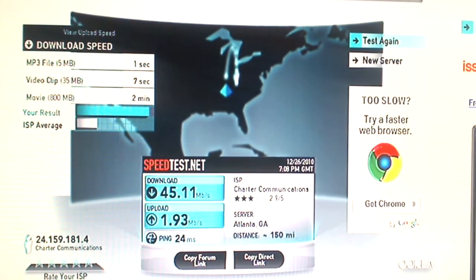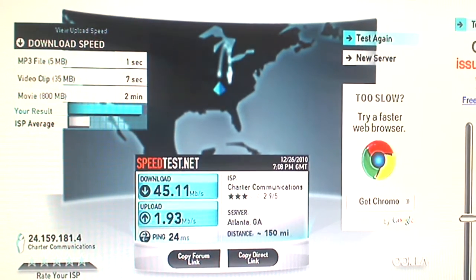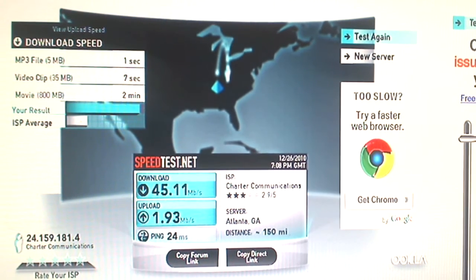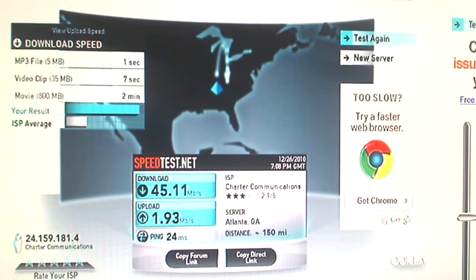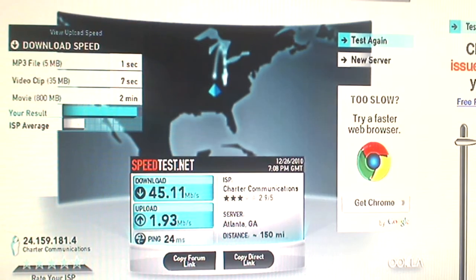This shows how fast this modem goes right now — we're pulling 45.11 megabytes per second. My son is currently on the Xbox connected through a D-Link DIR-825 router, running on the internet side of that router.